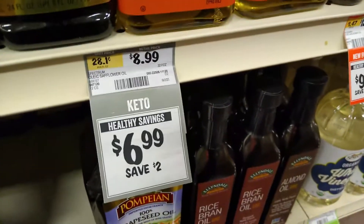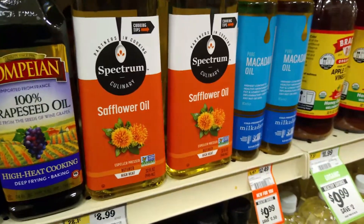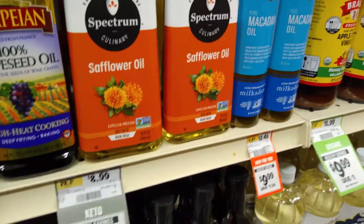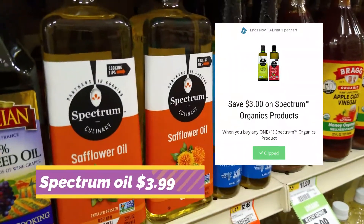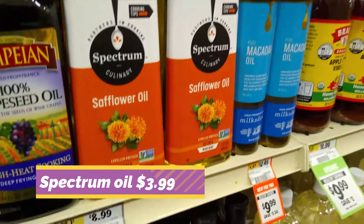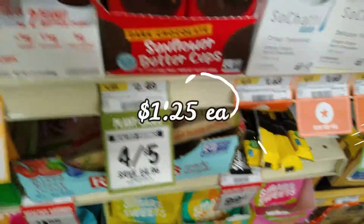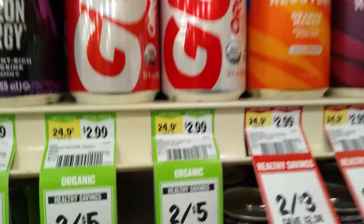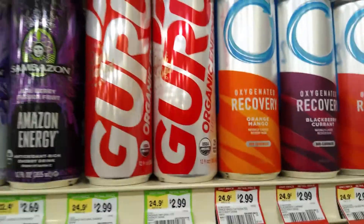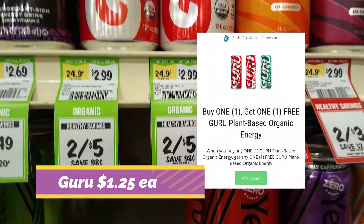Spectrum Safflower Oil is on sale for $6.99. We have a $3 Spectrum digital coupon on the Sprouts app, making it just $3.99. It's a pretty decent size — a 32-ounce bottle. Guru Energy Drinks are two for five dollars and we have a buy one get one free digital coupon, making them $1.25 each.